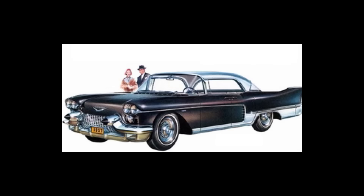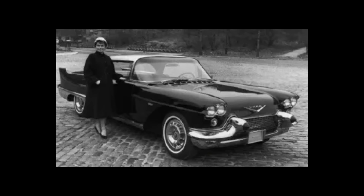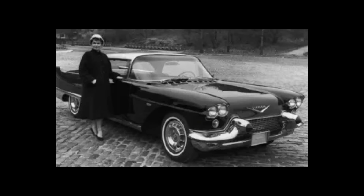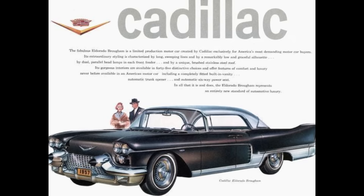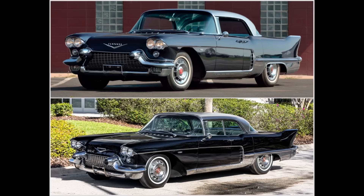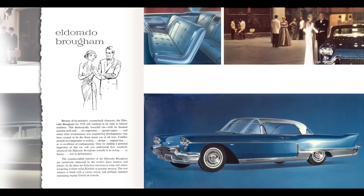This car comes standard with power everything — windows, locks, steering, brakes, and air conditioning. The only option I think you could get was air suspension — let me know in the comments if that came standard or was an option. The 1958 Fleetwood Brougham was essentially a carryover body design but with key differences, mostly inside. The '58 got a new grille featuring multiple round cleats, a wider grille, lower-mounted bumper guards, less pronounced tail fins, and revised trim.